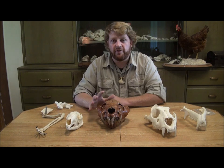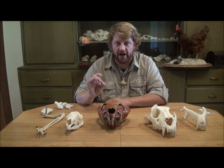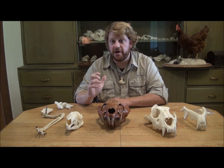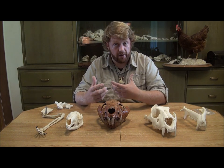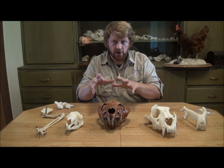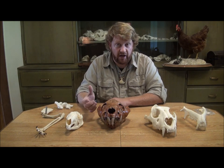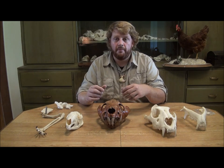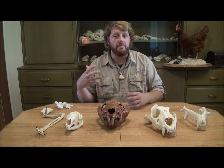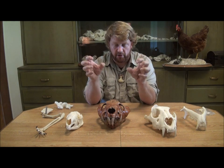Was Thylacoleo fast or slow? The way the ligaments attach on the back legs suggests it was not particularly fast, making us think it was a stalking animal that would walk after and stalk its prey. Some have even suggested that it climbed trees and would drop down onto its prey — that's certainly possible. We know that its front legs were very powerfully built and had a strong side swipe and strong ligaments to grab.